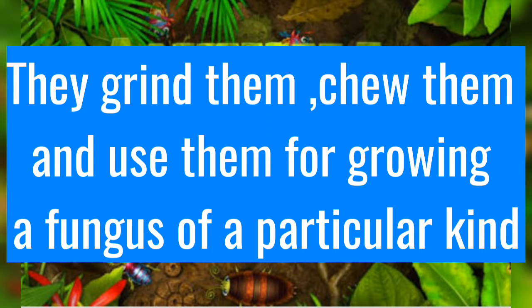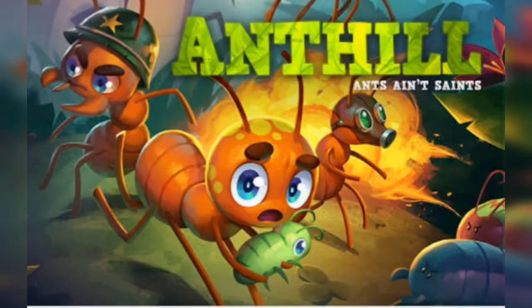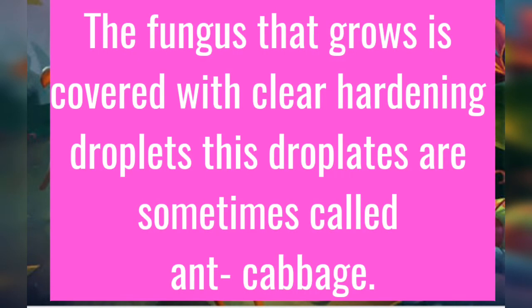They make kitchen gardens in moist and warm places, so the fungi start growing very fast. Now we will see ant cabbage. The fungus that grows is covered with clear hardening droplets. These droplets are sometimes called ant cabbage.